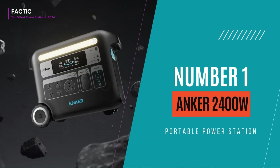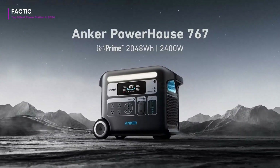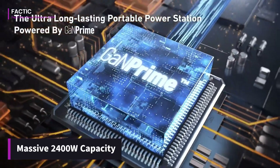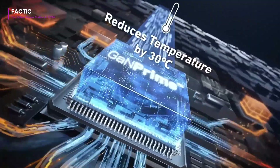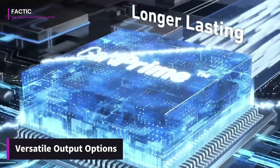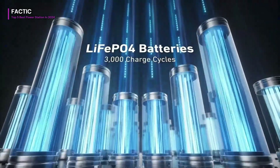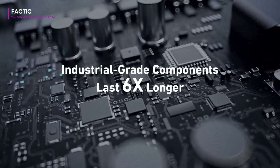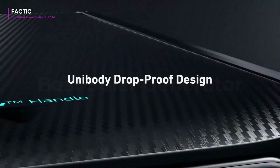Number 1. The Anker 2400W Portable Power Station is a robust and reliable solution for powering your devices on-the-go. With a massive 2400WH capacity, it offers ample power to keep your electronics running during outdoor adventures, camping trips, or emergency situations. Its versatile array of output options, including AC outlets, USB ports, and DC ports, allows for simultaneous charging of multiple devices, from smartphones and laptops to small appliances and power tools.